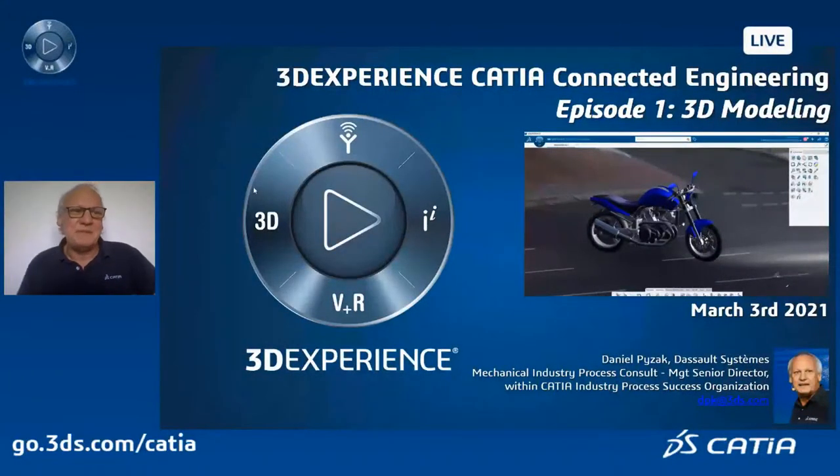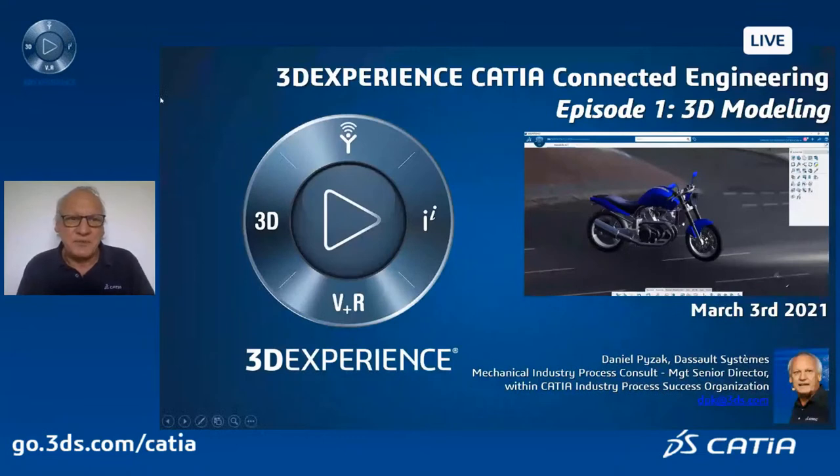Hello everyone, my name is Daniel Pisac. I am very happy to be with you for this webinar regarding 3DEXPERIENCE CATIA Connected Engineering. The main idea here is to introduce to some of you, and disclose some nice secrets of 3DEXPERIENCE CATIA for others, regarding mainly the user interface of 3DEXPERIENCE CATIA to design much more efficiently. This is episode one — we will make more episodes in the future, mainly focused on assembly modeling and other capabilities.